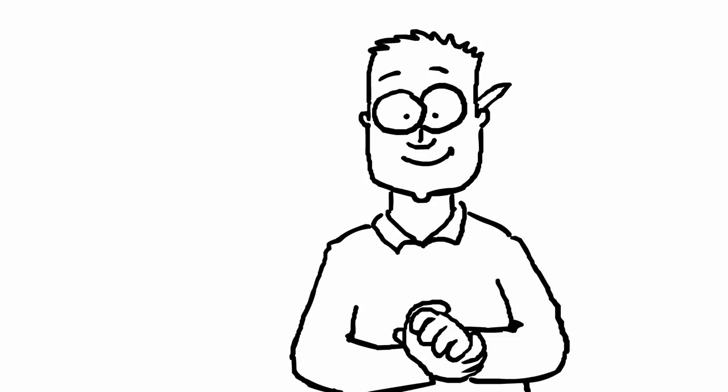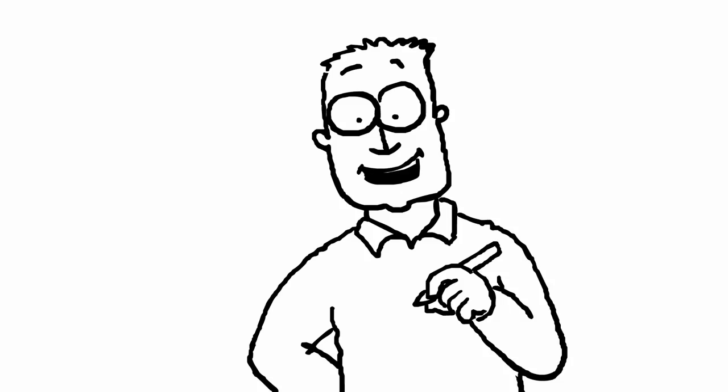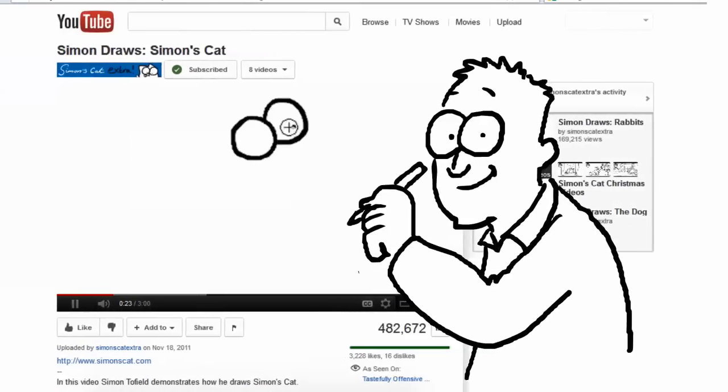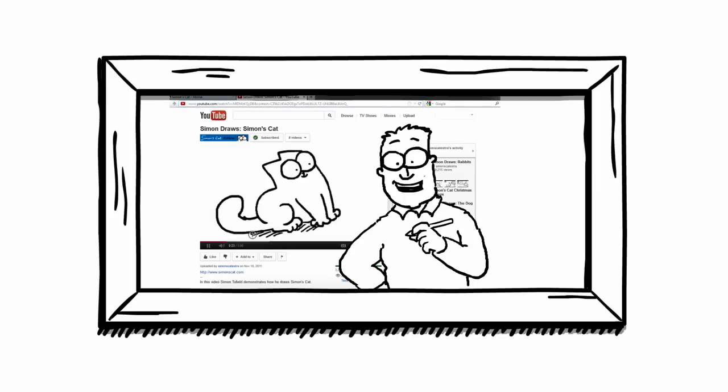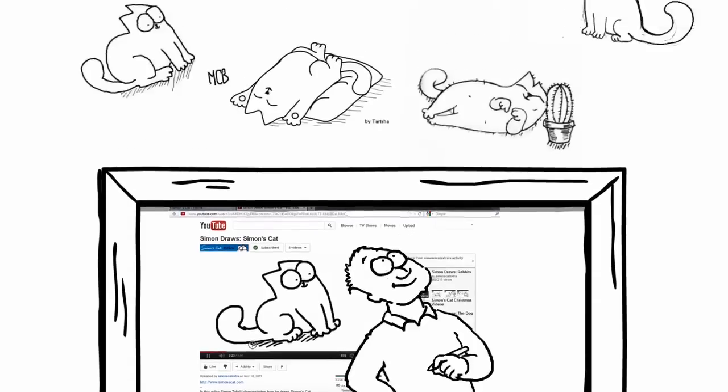Hello, I'm Simon Tofield. A little while ago I made a video about how to draw Simon's Cat. Well, this time it's your turn. Thanks to everyone for sending in their lovely artwork and let's see how you got on.